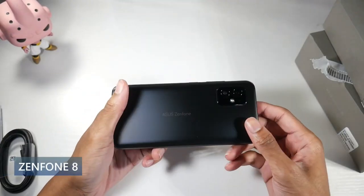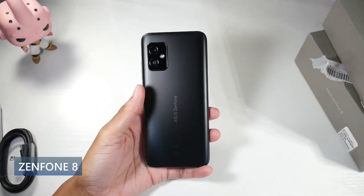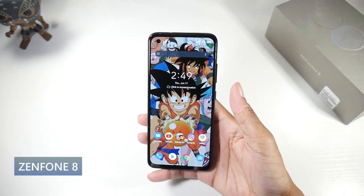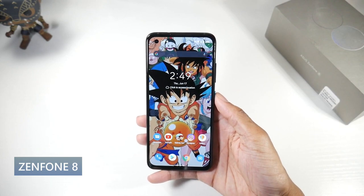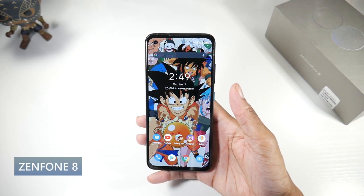Next is the Asus Zenfone 8, a newer compact flagship phone. It'll cost you around $600 to $650 — so it is a little bit expensive. I'll have all the links down below, but I really like this phone this year. It's got an aluminum frame and a glass back.